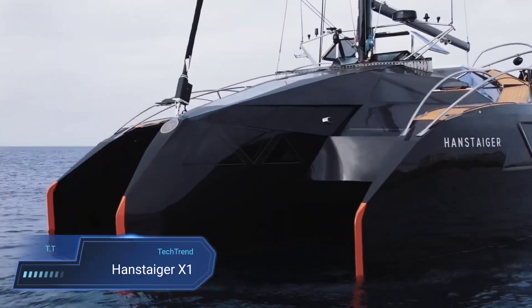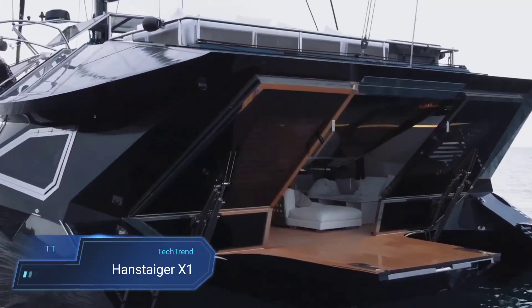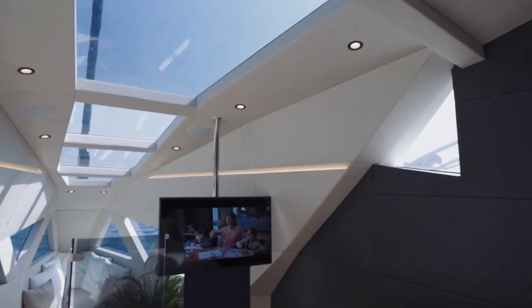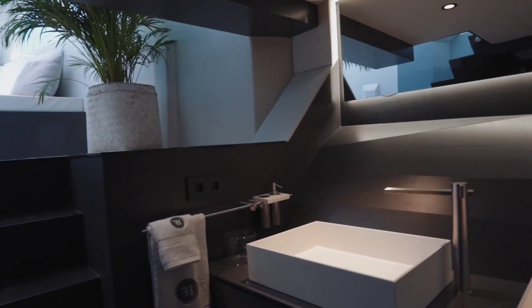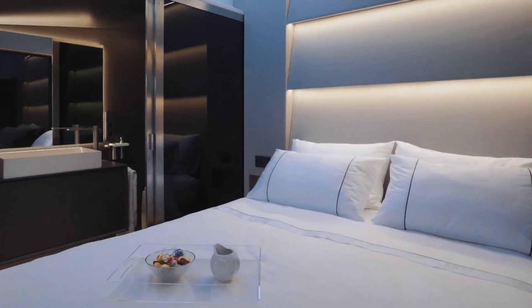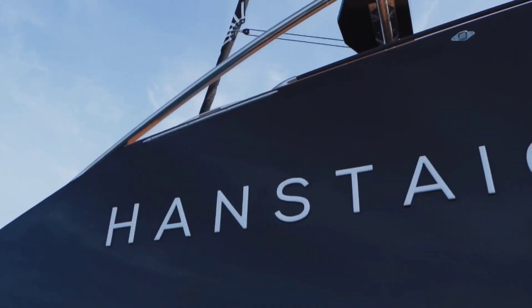Introducing the Handsteiger X-1, a marvel of luxury and engineering in the realm of trimarans. Stretching an impressive 72.18 feet in length with a spacious beam of 10 meters, this vessel exudes opulence at every turn. Its retractable keel ensures adaptability, while a weighty displacement of 40 tons guarantees stability on the open seas.